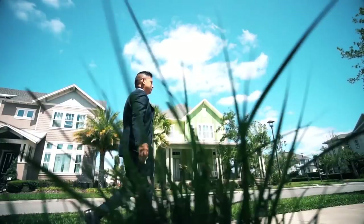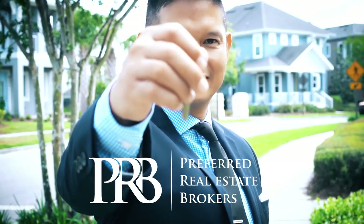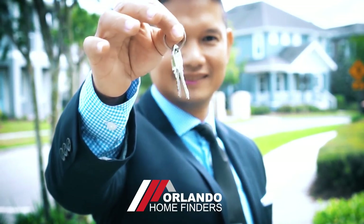Hey guys, are you looking for a lakefront property with a basement in Florida? I have the property for you. Stay tuned. Hey guys, Joe with Orlando Home Finders, and today I am here in Winter Garden showcasing a beautiful home. Please give me a call at 407-484-8458.